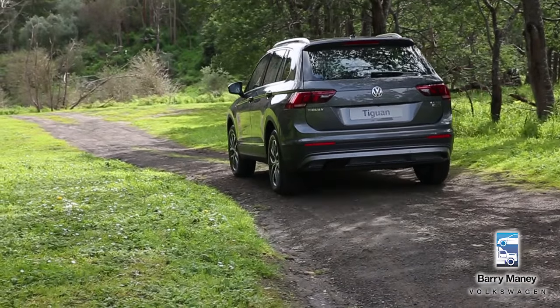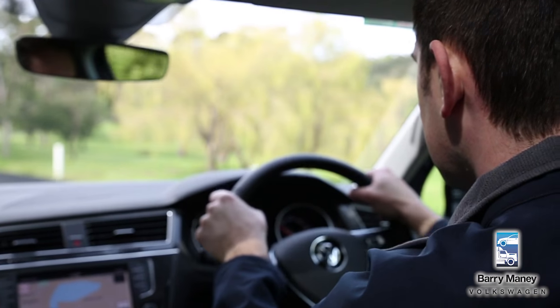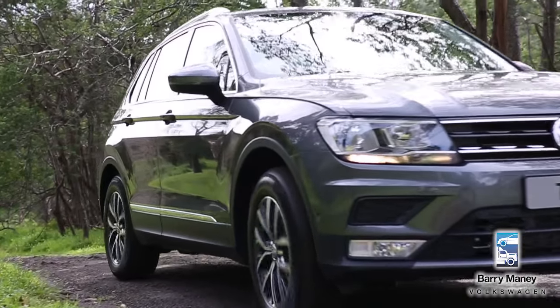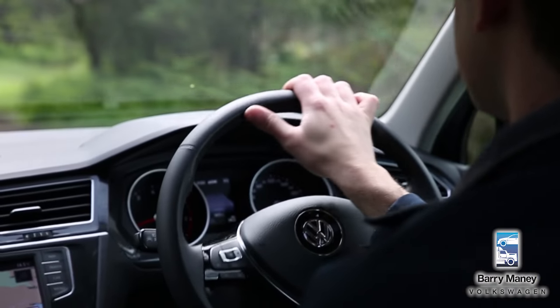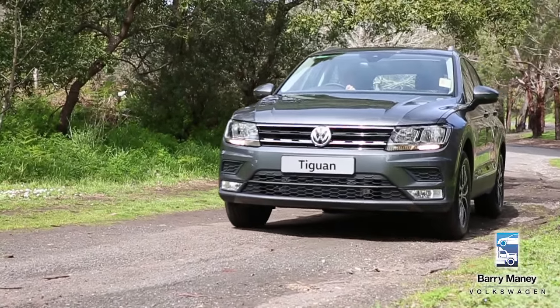Volkswagen has also enhanced their four-motion all-wheel drive system by adding an active control setup that allows you to tailor the workings of your vehicle to suit specific on-road and off-road conditions. It's one of the things that makes this car one of the more accomplished off-roaders in the class.